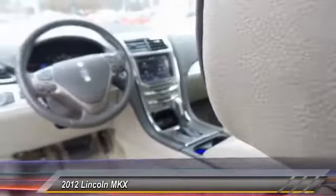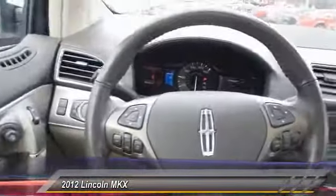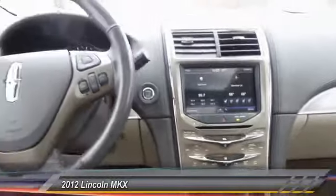Power passenger seat, heated seats, traction control, navigation system, dual airbags, panoramic sunroof, front air conditioning, alloy wheels, power steering, one owner.